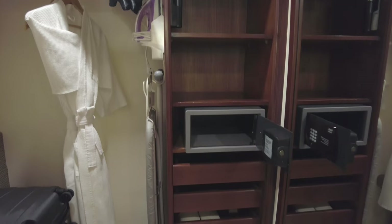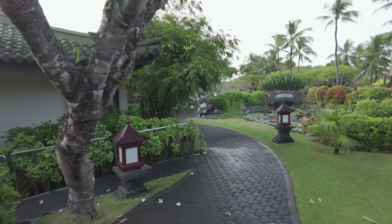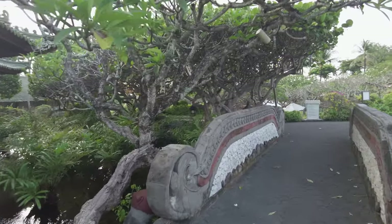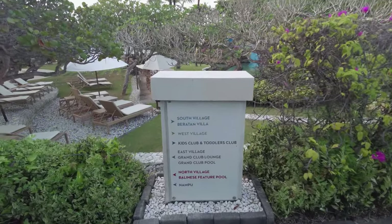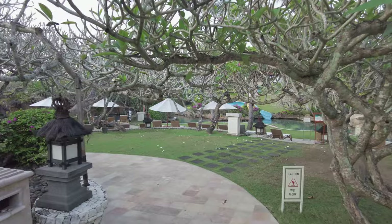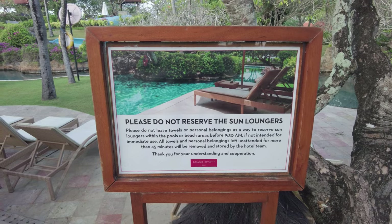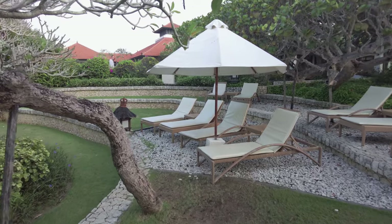Now that you've seen the room, let's have a stroll around the grounds. The Grand Hyatt sits on 40 acres of land. As I mentioned, there are over 600 rooms and villas. This is a large hotel, though it can feel quite intimate thanks in part to the lush and verdant landscaping. Walking from the reception area to the beach, we'll begin passing the pool areas. First comes the river pool, with its water slide, which then flows into the larger lagoon pool.